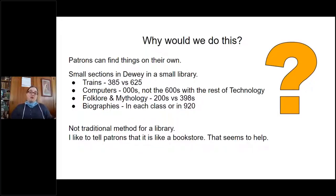There were classic dilemmas: does a train book go in 385 or 625? Why are computers in the 000s and not in the 600s with the rest of technology? Is folklore mythology — does it go in the 200s with religion or in the 398s? Biographies were split between sports sections and the 920s. It was really confusing. The one con was that it's not a traditional method, so adults would come in looking for a Dewey section. I tell patrons it's kind of like a bookstore, and they find that much easier to understand.